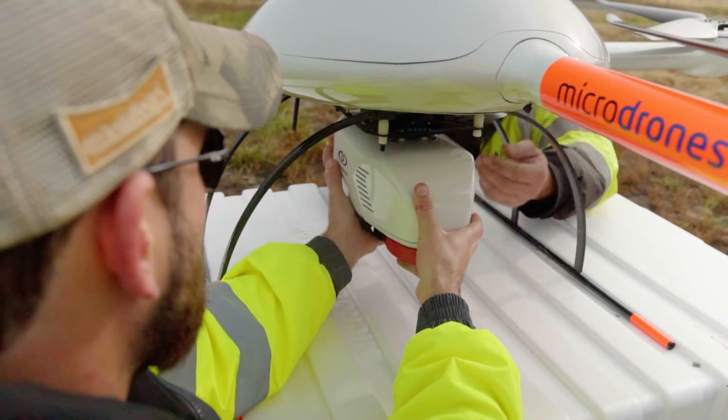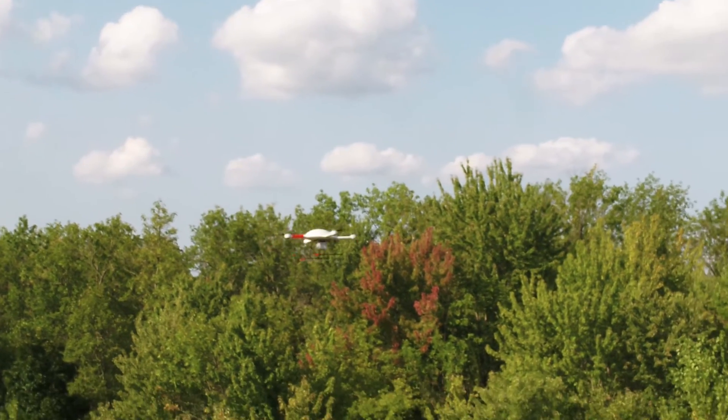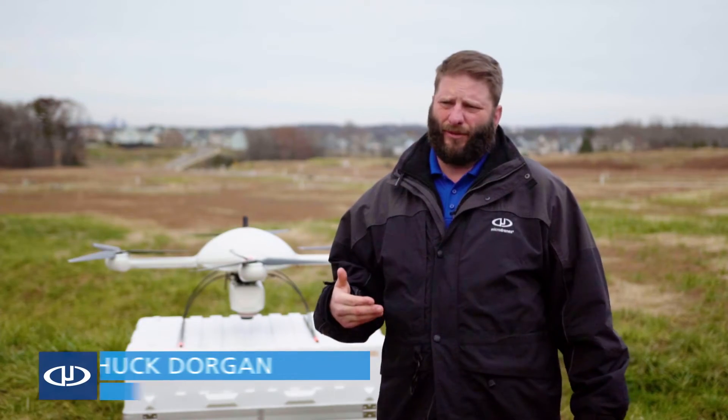One of the things that stands out and why we use this, as opposed to the photography, is we can get through the trees. And in North Carolina, we have an abundant amount of trees and undergrowth there.